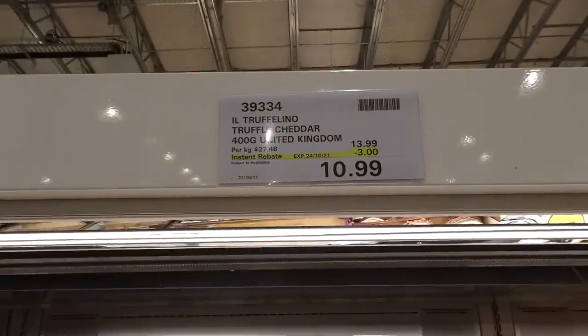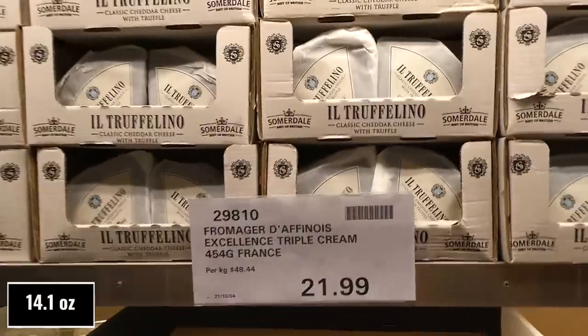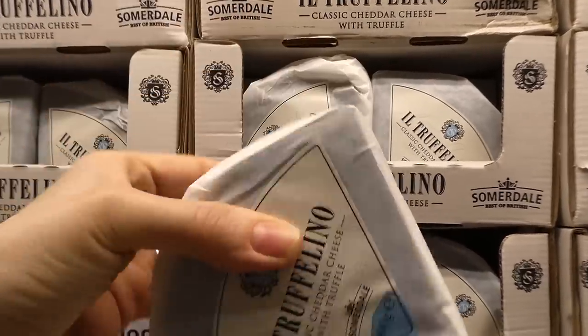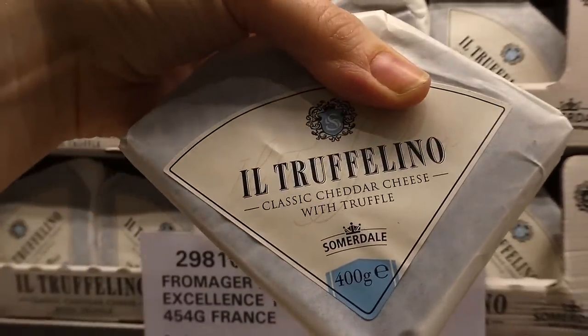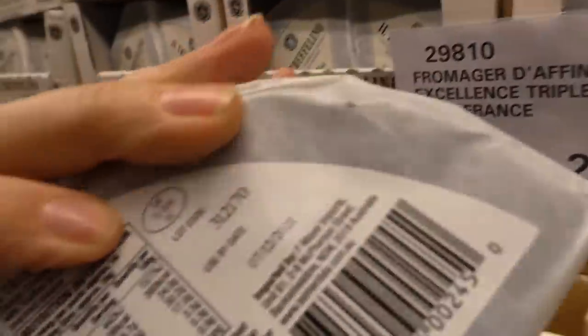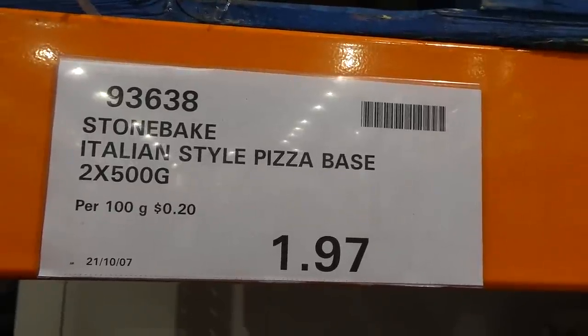Truffle cheddar cheese — 400 grams from the United Kingdom, $3 off down to $11 until the 24th. That is a thick piece of cheddar. It says classic cheddar cheese with truffle — that sounds really really yummy.